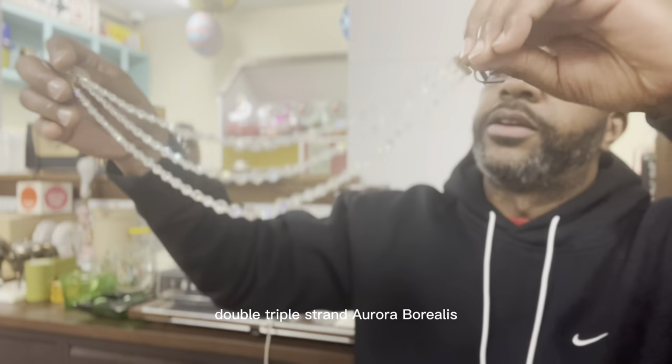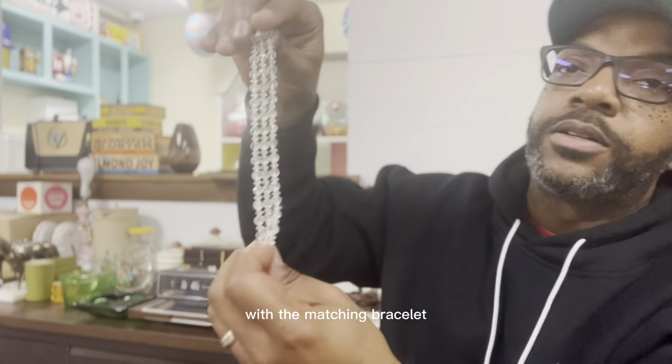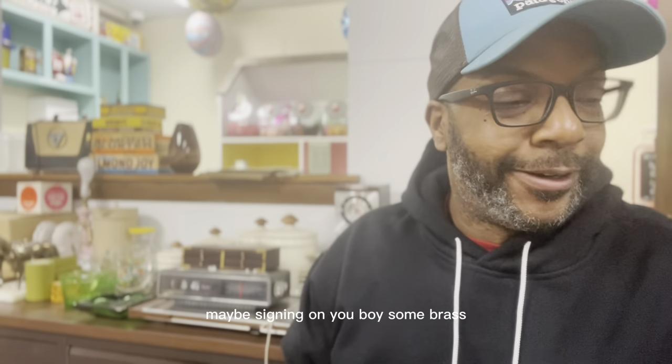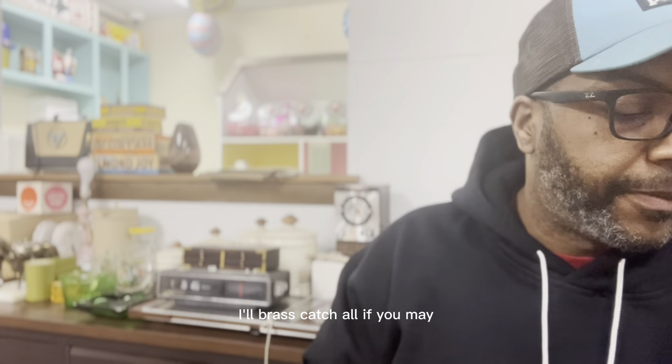I got a double or triple strand aurora borealis necklace with a matching bracelet. Then there's this little brass catch-all — it was actually the first thing I picked up when I was in the house. It features Wisconsin sports: Milwaukee baseball, Milwaukee hockey. And there's a letter opener in there too.